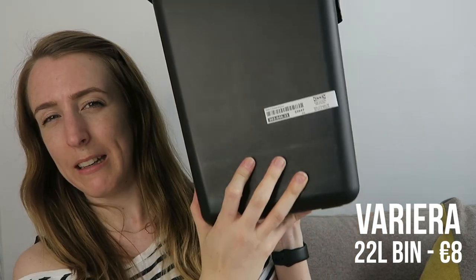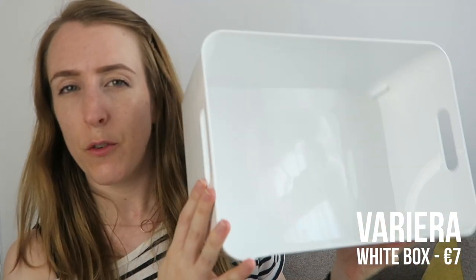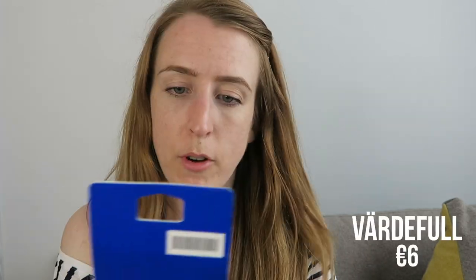We're not sure yet if the 22-liter bin fits, but if not we'll use it for something else. IKEA has loads of different bin sizes — some with lids and handles — really versatile. I also got a basket because we have a pull-out pantry shelf and I wanted something for vegetables. If it doesn't fit in the pantry, I'll use it under the sink for all my cleaning supplies so I can carry them around the house when cleaning.